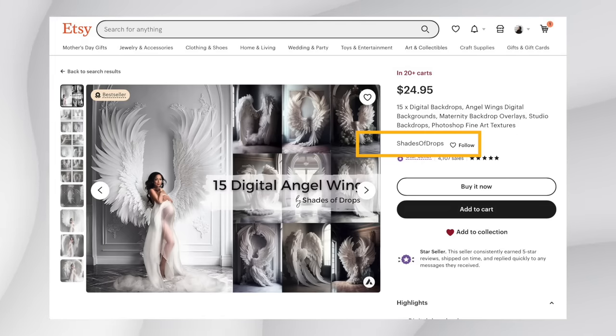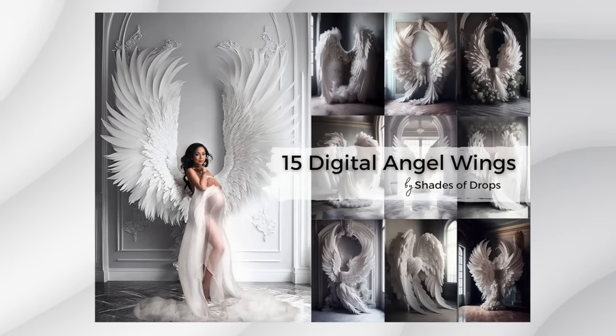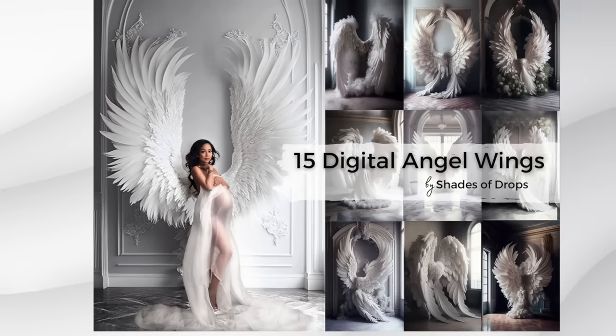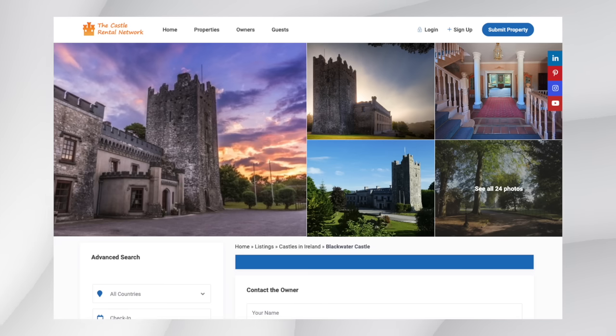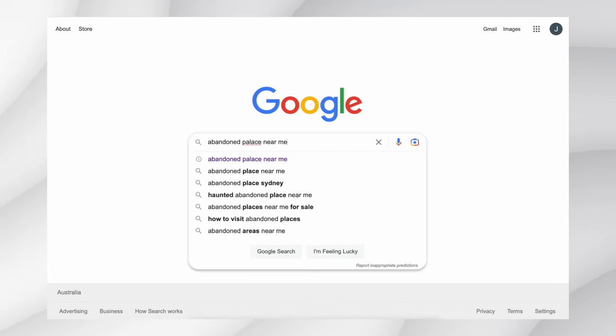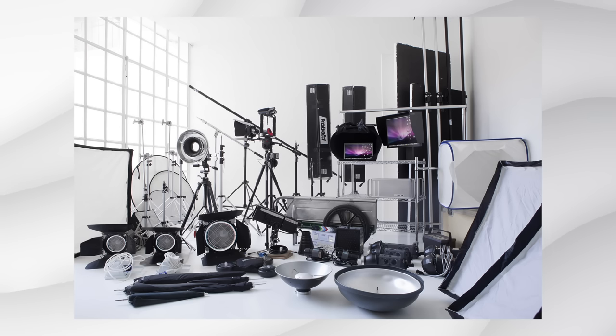The shop we're talking about is called Shades of Drops, and they're selling digital backdrops — basically backgrounds photographers use to overlay their subjects on. Back in the day, if you were a photographer wanting to achieve a shot like this, you had to do it manually: buy angel wings, rent the space, pay for transport, and bring all the equipment to the set.